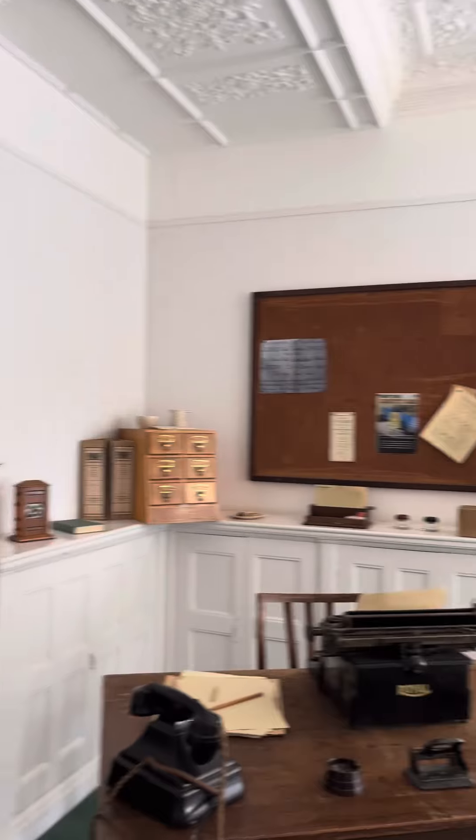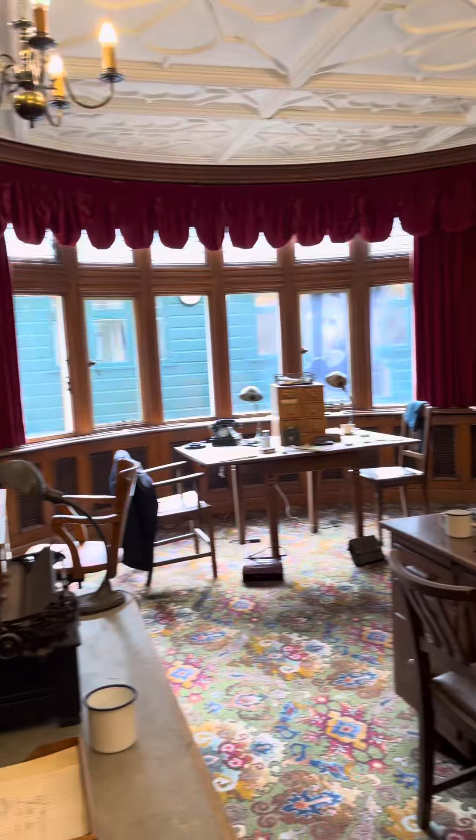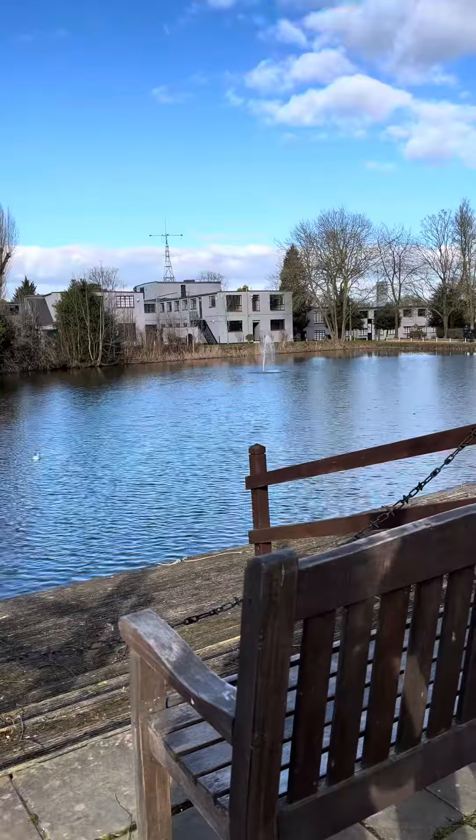This would definitely be my future mansion. But this was basically the end of our tour and we just went around and saw all the equipment and the library. Then we headed outside because it was a nice day, and finally headed on to Pasha, which is a Turkish restaurant.